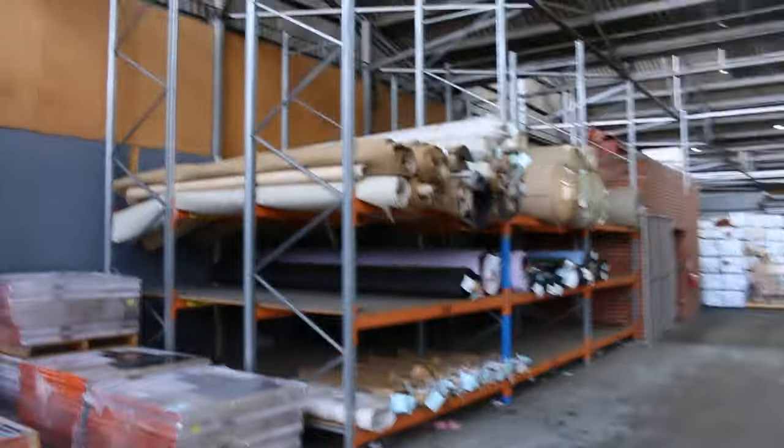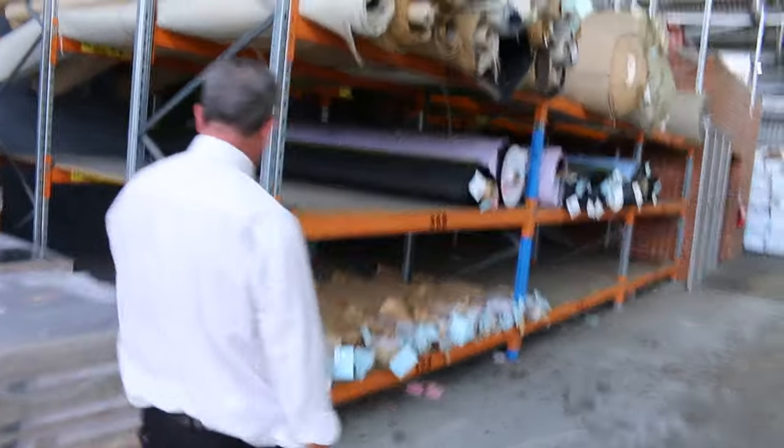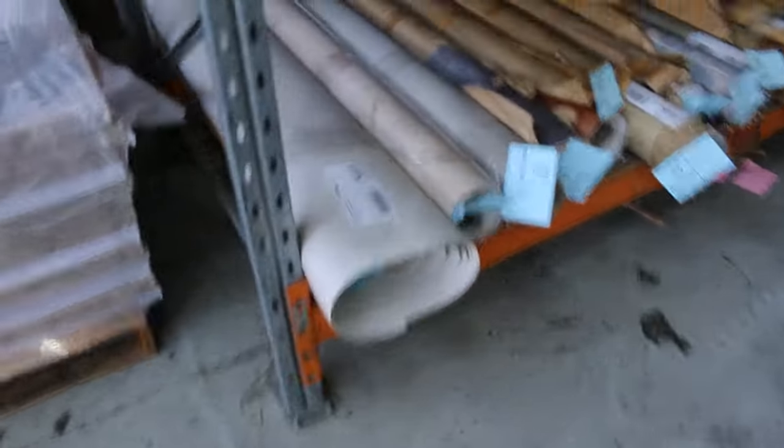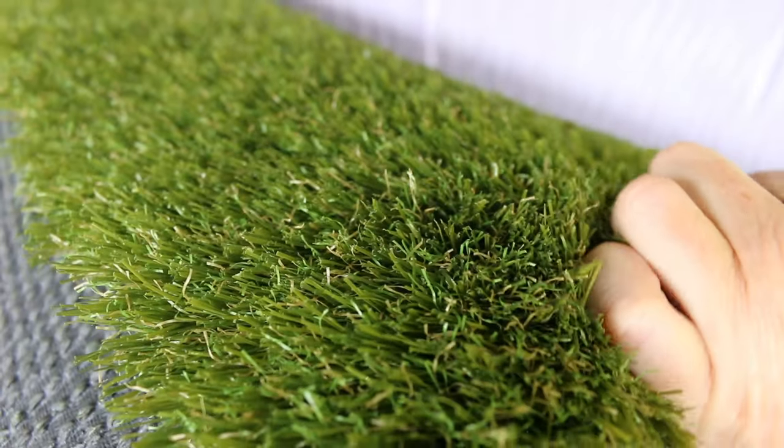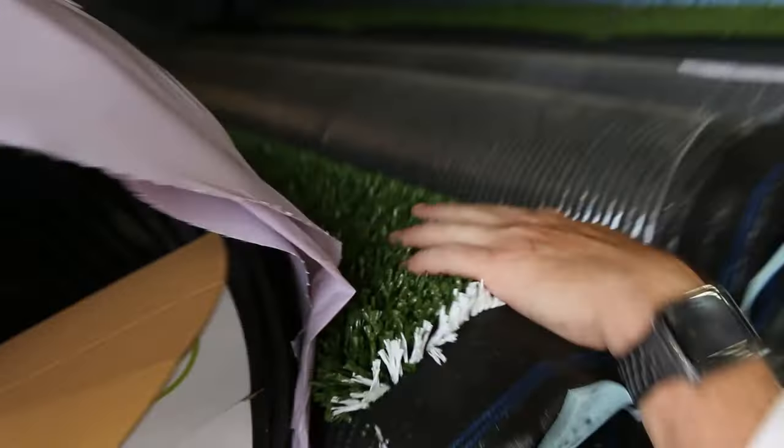Over here we've got some vinyl - just small roll-ins and off-cuts of vinyl, which will generally sell between $5 and $6 a square metre. And then we've got grass too. The grass - the really nice thick heavy stuff - only retails around $50 a metre; we'll be clearing that out starting from $20 a square metre. And some of these other shorter piles starting from as low as $10 a square metre.